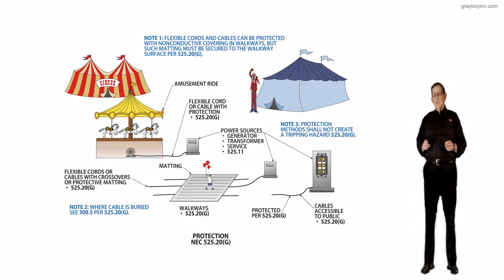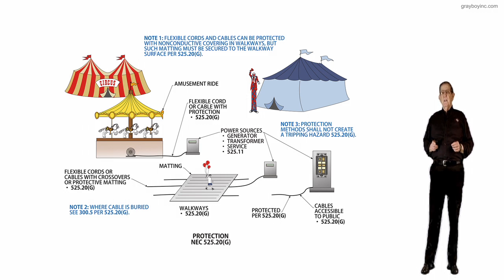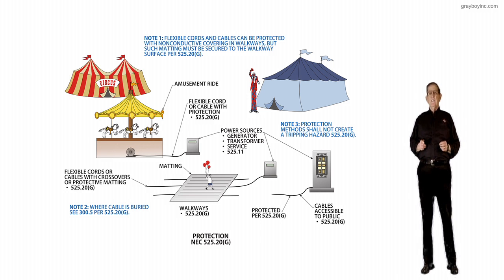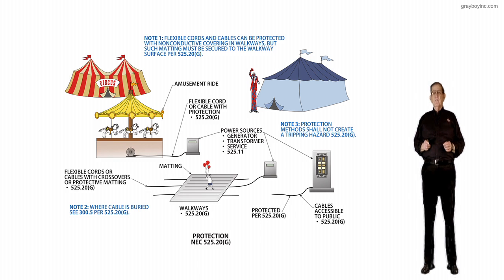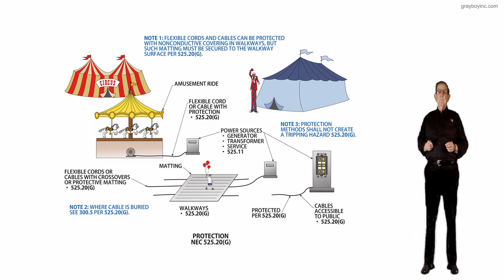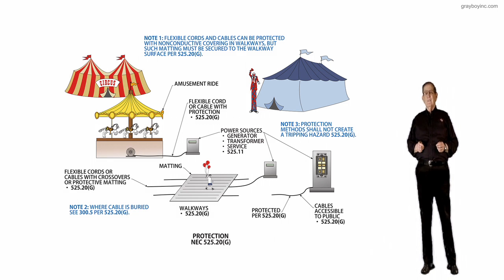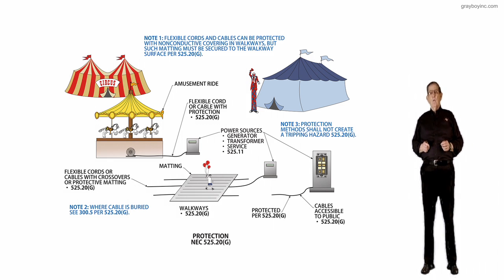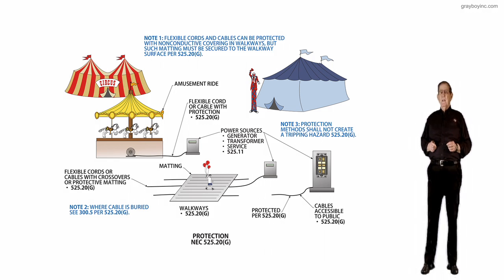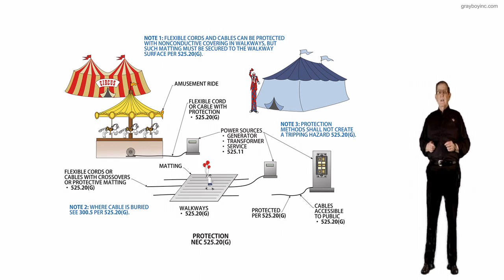This illustration deals with protection in accordance with NEC 525.20G. The purpose of this change is a revision made to clarify that if you utilize non-conductive matting, it should be secured to and placed on the walkway surface to minimize tripping hazards. In addition, there are other approved cable protection methods such as cable crossovers that are also effective.